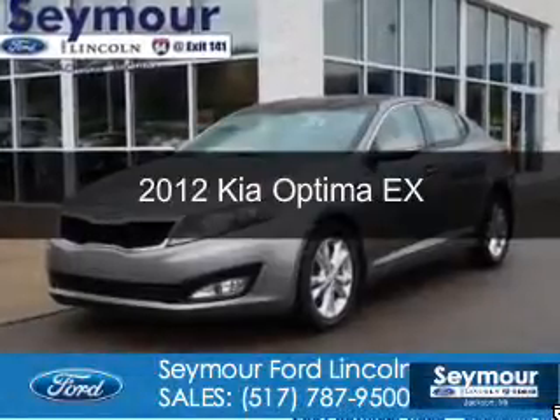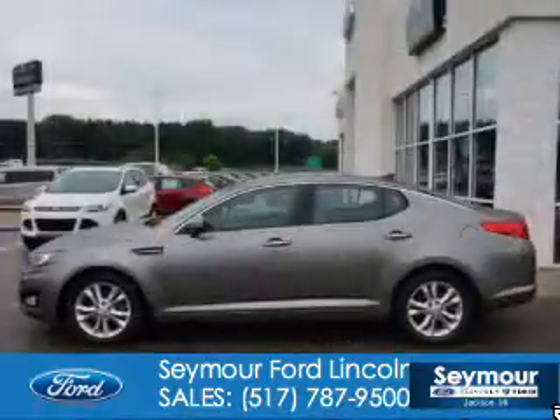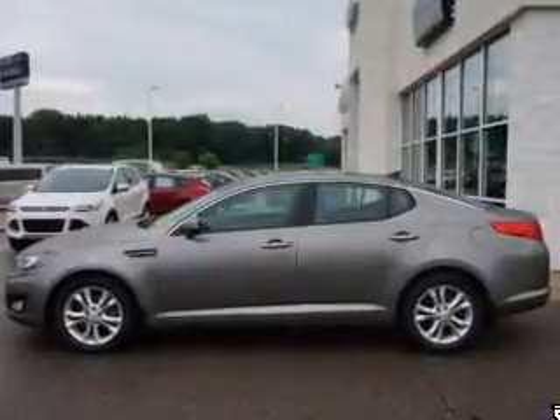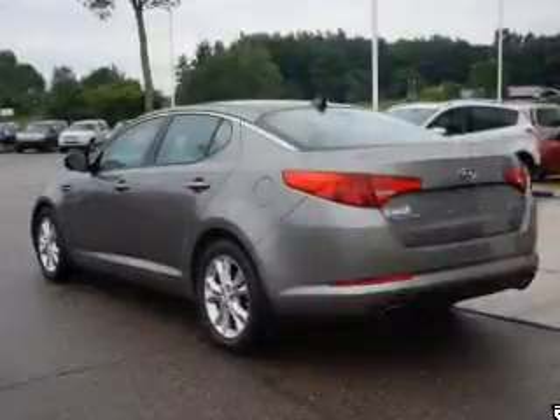This is a used 2012 Kia Optima, powered by front-wheel drive, a 2.4-liter 4-cylinder engine, and a 6-speed automatic transmission.